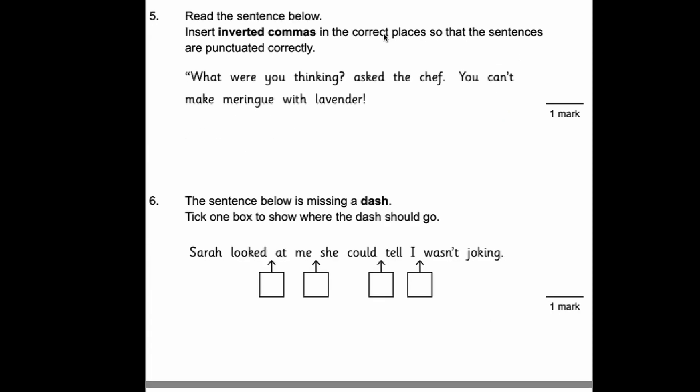Number five. Insert inverted commas in the correct places so that the sentences are punctuated correctly. We've got a split speech here: 'What were you thinking?' asked the chef, and then he carries on — 'You can't make meringue with lavender.' We always put our inverted commas after the punctuation. So: open inverted commas, 'What were you thinking?' — close after the punctuation — asked the chef. Full stop. Then open again: 'You can't make meringue with lavender.' Close punctuation marks.